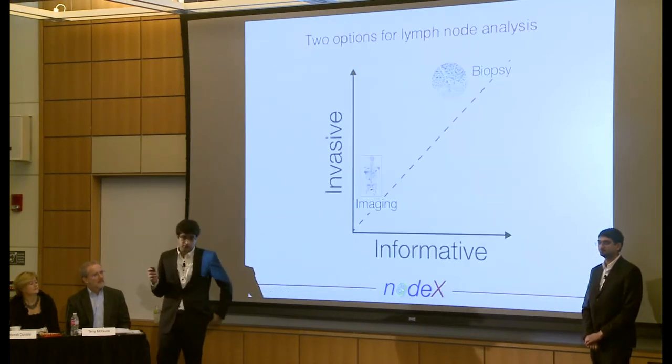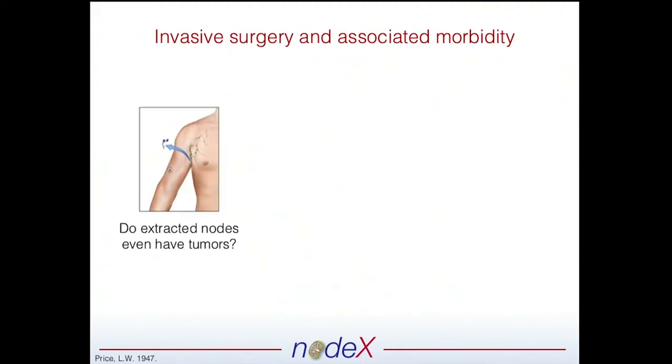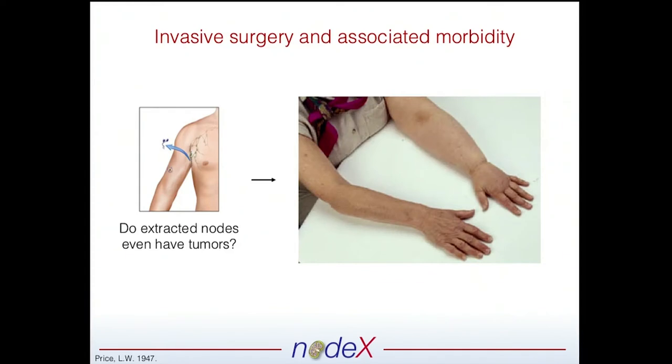So how do we get this information? Right now, clinicians are faced with only two options: an invasive biopsy, or non-invasive imaging — but that doesn't provide us too much information. And in the case of biopsy, there's a strange catch-22. You often do a biopsy when you think there are no tumors, but how do you know there are tumors in the lymph nodes that you extract before you extract them? You don't. So this catch-22 is challenging because you don't want to do all these extra surgeries because of the high morbidity associated with them. This is a patient that had lymph nodes from their arm removed.